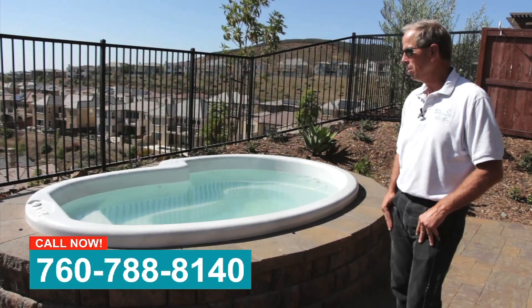Hi, my name is Ron Parks. I'm with San Diego Landcare Systems. Today we're at a project in San Marcos.